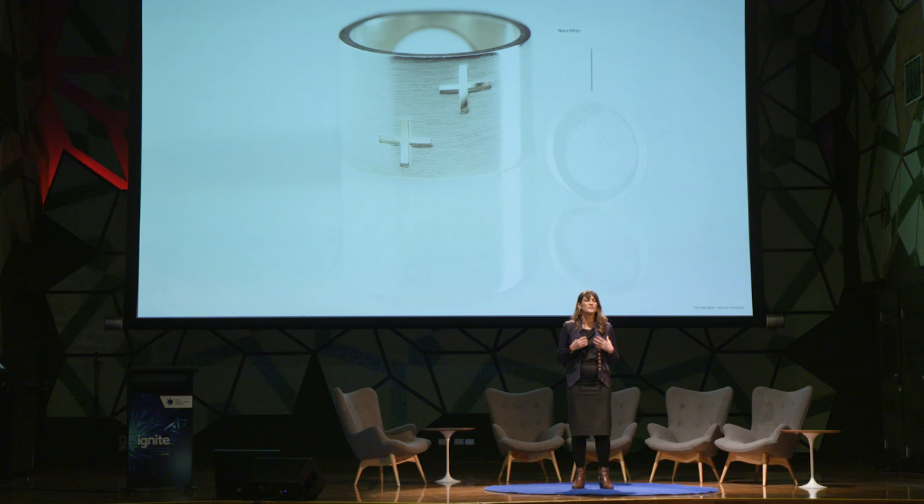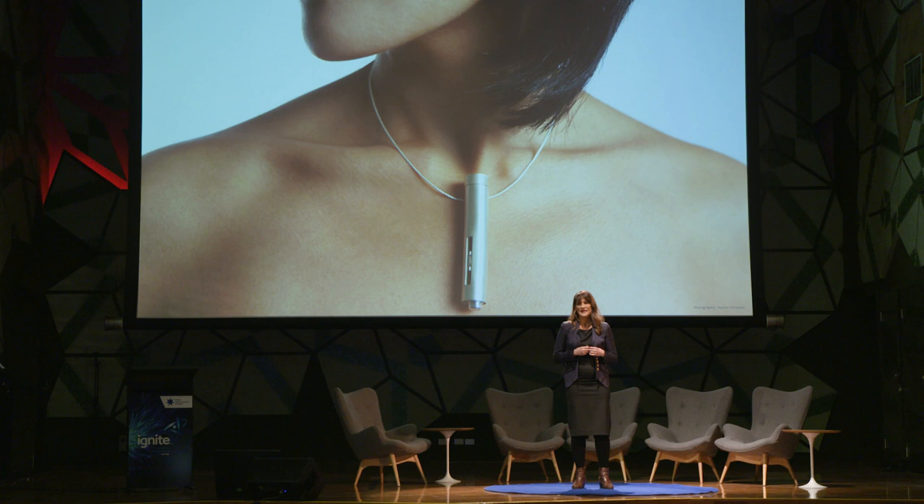And this started a really wonderful dialogue about whether we could design a piece of contemporary jewellery that was also a drug delivery device — that would pass unnoticed in the world, yet radically transform the life of its wearer. And this is what we came up with: the diabetes neckpiece. It is the drug delivery device. It applies the patch to the skin, and the ring holds it in place throughout the day.